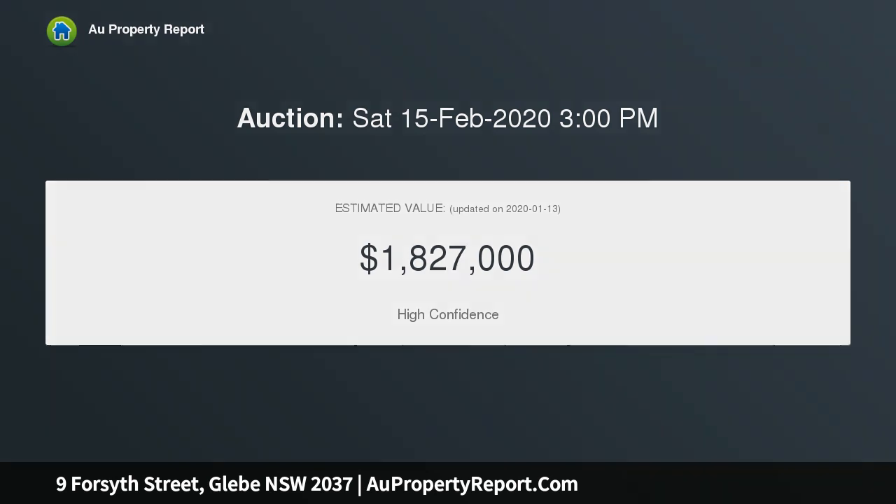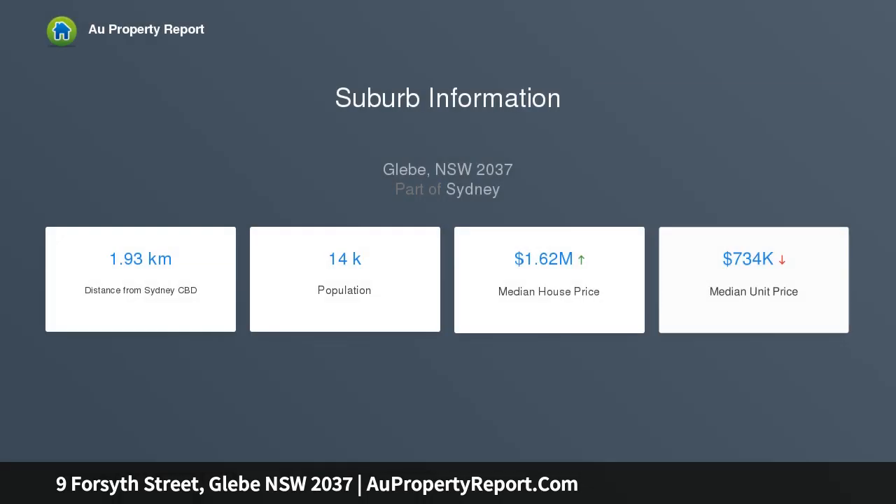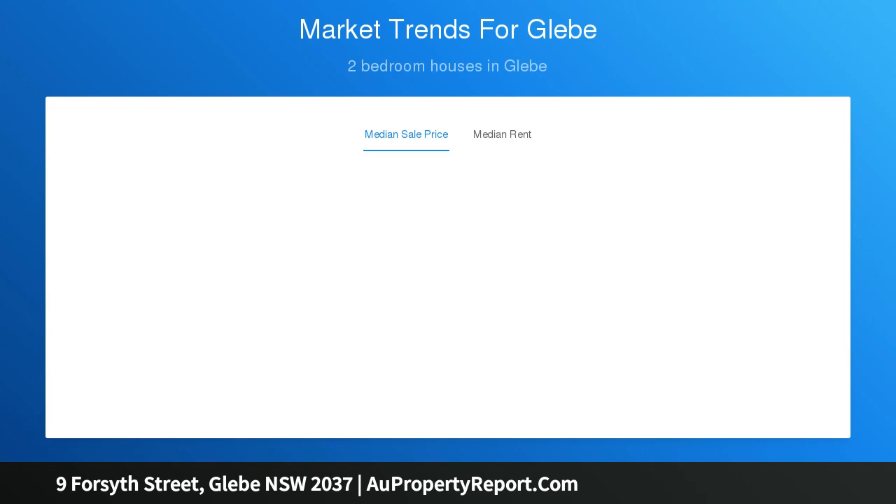Enjoy effortless indoor-outdoor connections to a quaint courtyard setting, plus the convenience of pedestrian lane access. Move-in ready and just footsteps to Glebe Point Road Village, the foreshores of Blackwattle Bay and the new Glebe Ferry service, this property is a must-see for the astute investor or urban lifestyle seeker.